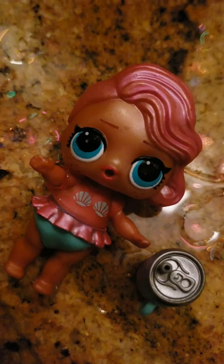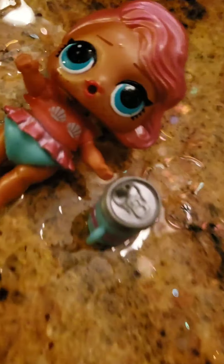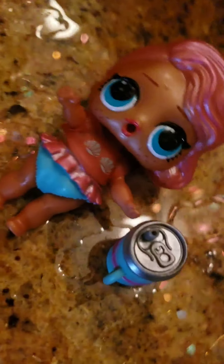I wonder if her binky comes out. Bye guys, this has been amazing. Thanks for letting me unbox with you. Thanks for liking, subscribing, and sending you to watch.